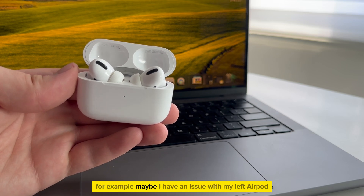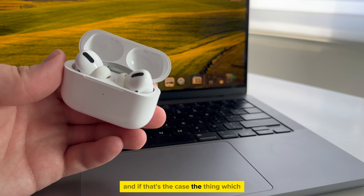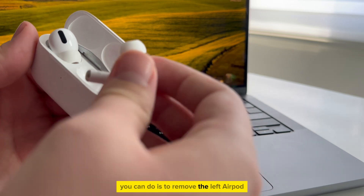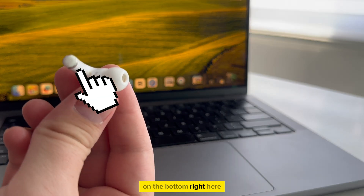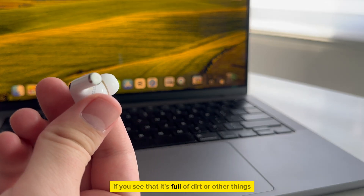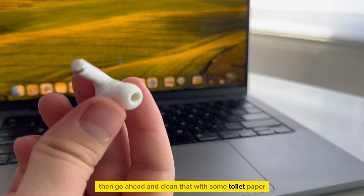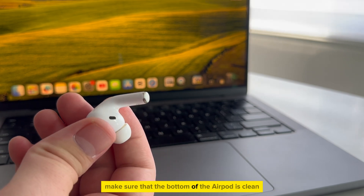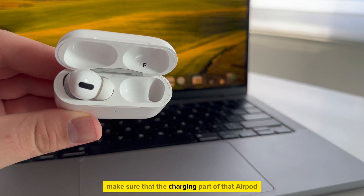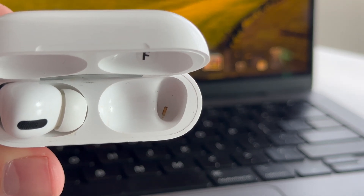For example, maybe I have an issue with my left AirPod, and if that's the case, the thing which you can do is to remove the left AirPod from the charging case and then check if you have any dirt or crust on the bottom right here. If you see that it's full of dirt or other things, then go ahead and clean that with some toilet paper or a cotton swab or similar. Make sure that the bottom of the AirPod is clean, and when you do that, make sure that the charging part of that AirPod — in this case it's the left side — is also clean.